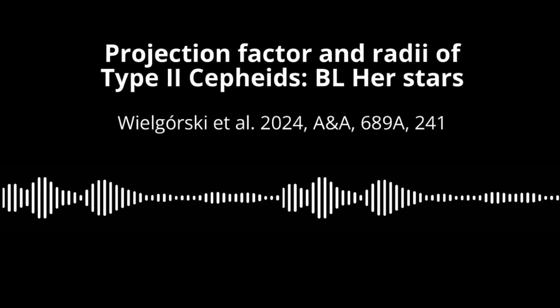Get ready, because today we're taking a deep dive into the fascinating world of pulsating stars — those cosmic lighthouses we call type 2 Cepheids, specifically the BL Her subclass.